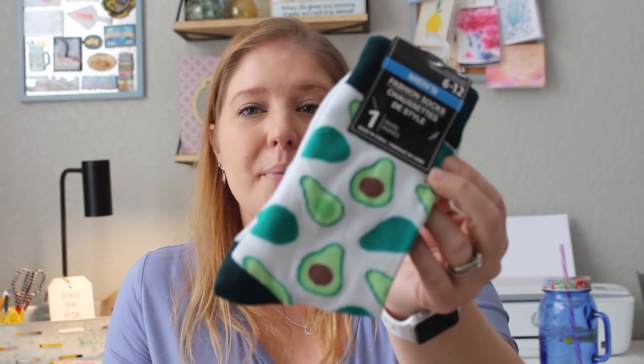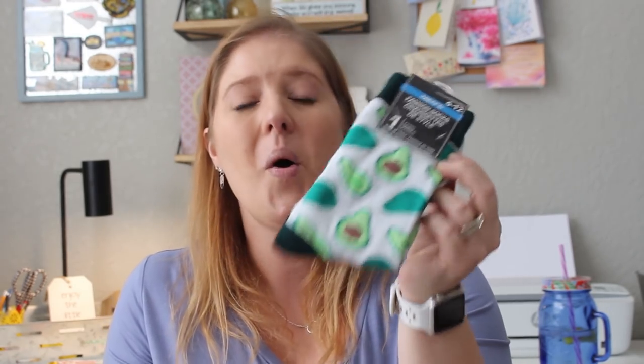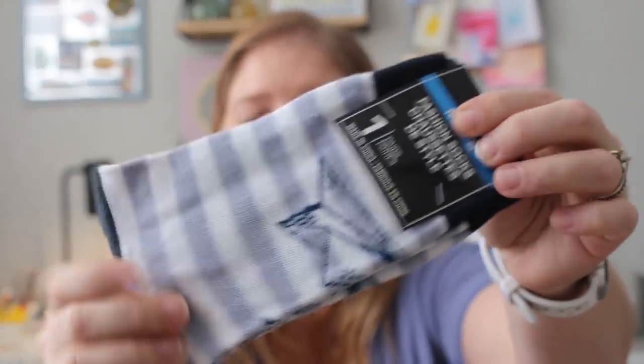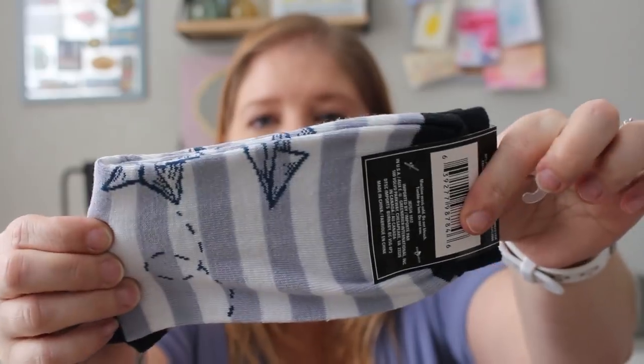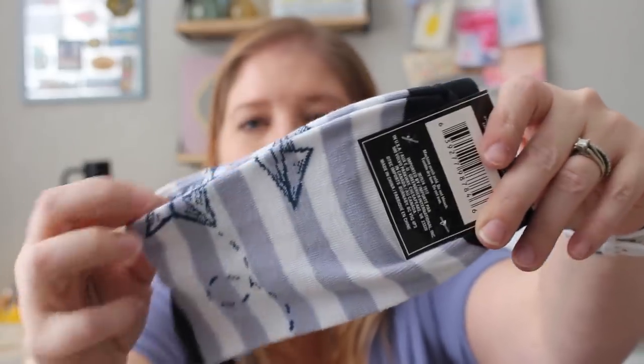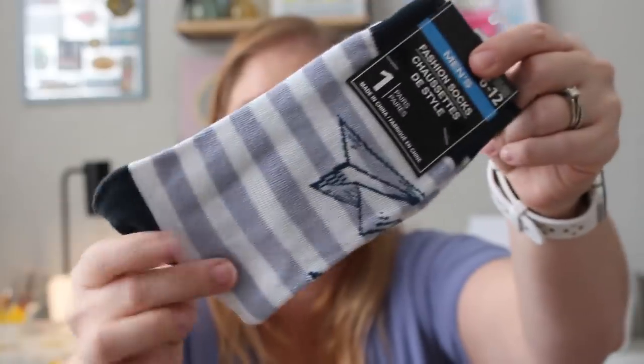I picked up something for my oldest daughter Paige — she loves avocados, so I'm holding onto it for her Easter basket. Then I got socks for my son Bryce for his Easter basket — men's socks, but anyone can wear them. One has paper airplanes all over it with little lines to look like they're flying. My son Bryce would love that because he loves to make paper airplanes — every day when he cleans out his backpack, he's got one or two in there.